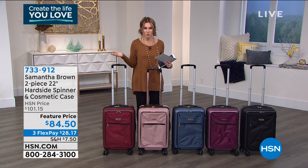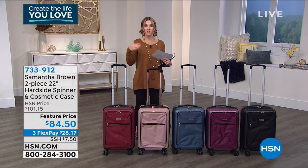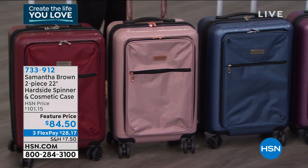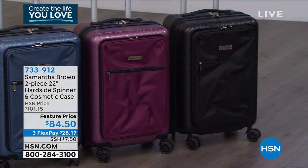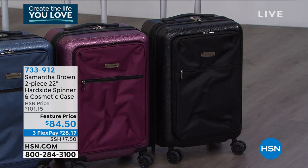The woman practically lived on a plane before, of course, the world changed a little bit. But we still need the pieces that are going to get us through those shorter trips, maybe those weekend trips. Maybe it's just getting in the car and packing everything that you need for your office — maybe you're being more mobile. So here's the 22-inch hard side spinner. It comes with a matching coordinating cosmetic case, so it's a two-piece collection. We brought the price down from $101.15 down to $84.50.